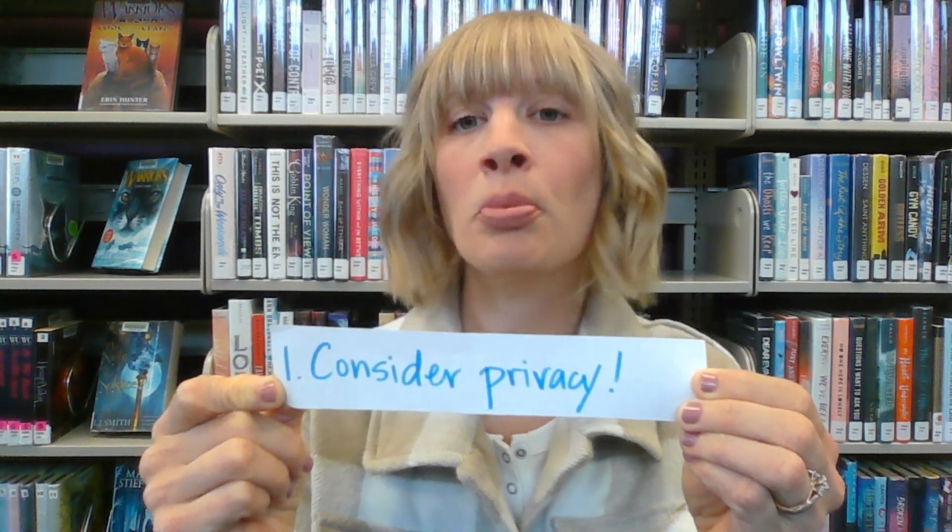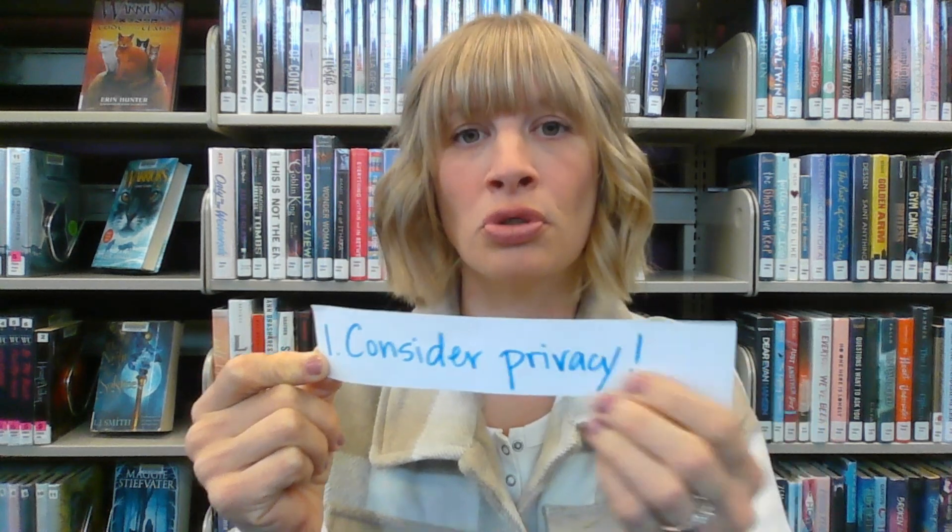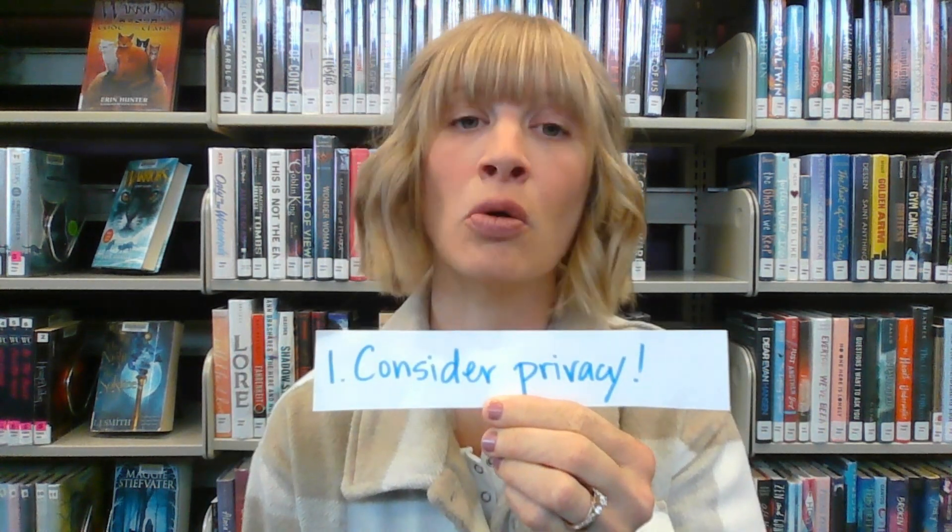Tip number one: in addition to price and performance, consider privacy to be a crucial comparison point in deciding which kit to buy. Your tiny swab of saliva holds so much personal and highly sensitive information about you, and you can't exactly change your DNA. So if your unique information is put out there and sold on the dark web, that's it — unfortunately there's no calling your bank to get sent another DNA card.